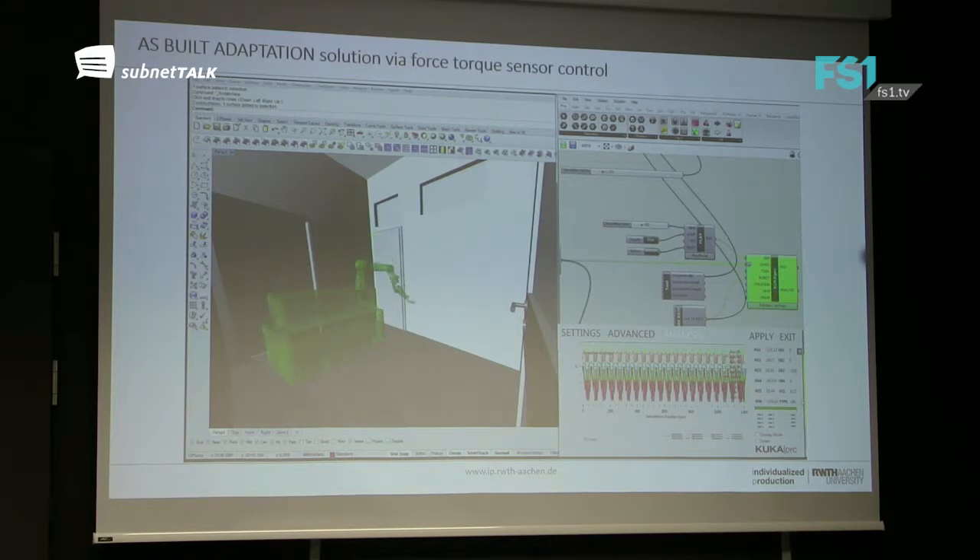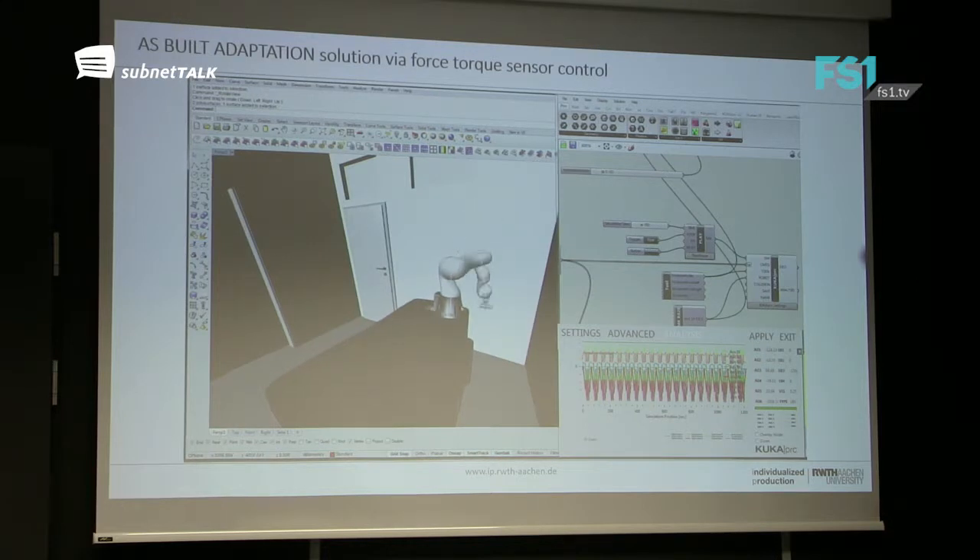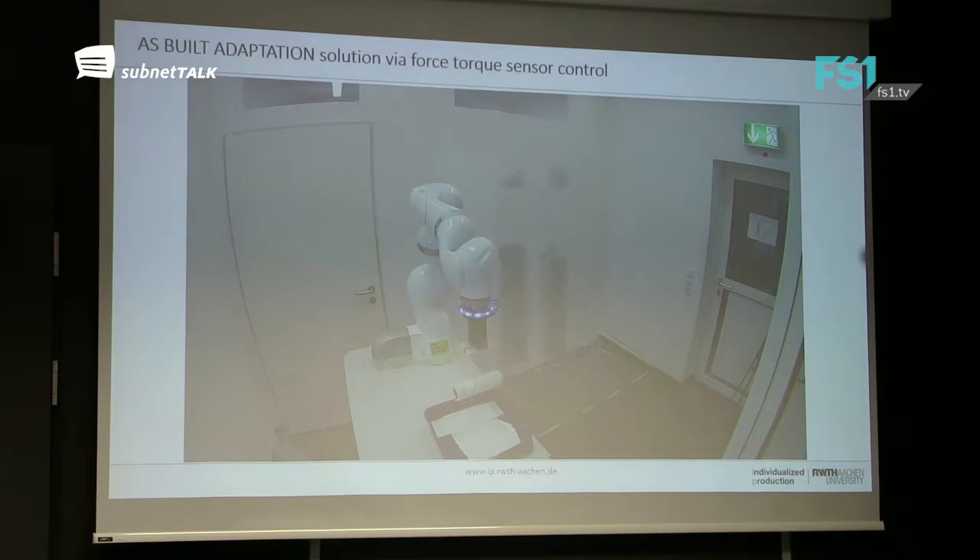Here is an example where my people at RWTH decided at 10 o'clock in the evening to paint my wall in front of my office. We planned everything in the CAD environment, even though we know any wall is not perfectly planar. We have to connect the virtual world with the real world. In this case we use the intelligence of robots with force-torque sensors. The robot is totally blind — no cameras — but the robot feels when it touches the wall. When a certain force is detected, it starts the process.